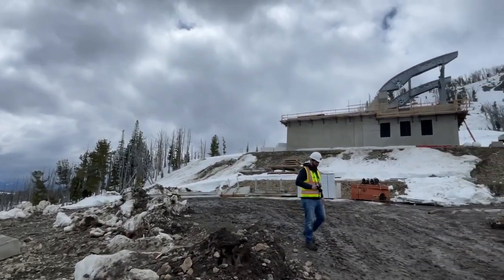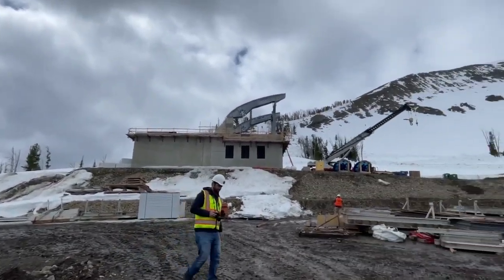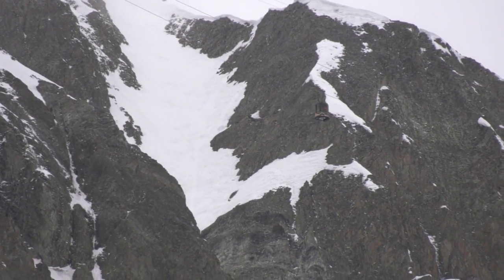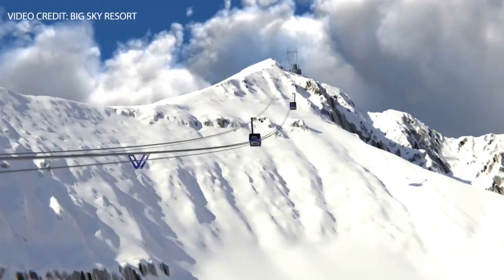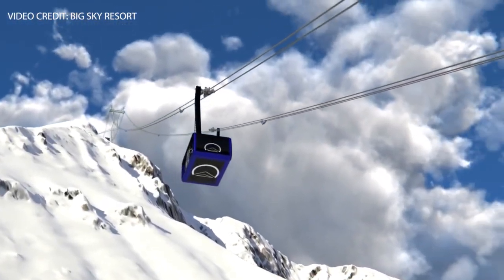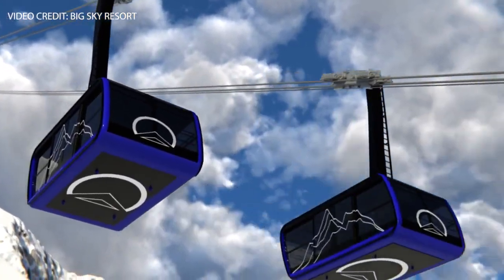Project manager Yash Rosinski says working on this project means a great deal to him. 'Definitely a dream job. I had no idea that it was since 2008 that a tram hasn't been built, so I knew I was lucky, but I didn't know I was that lucky.'